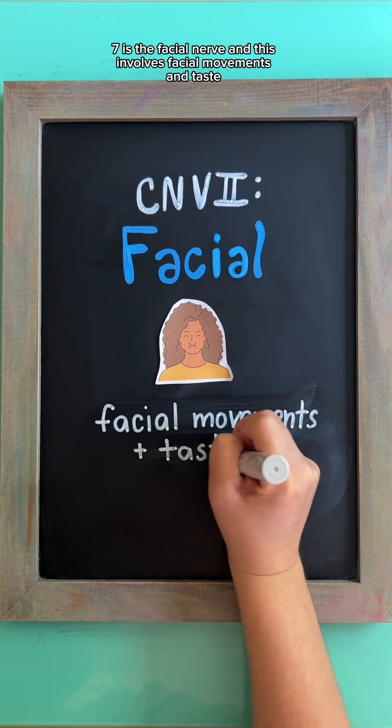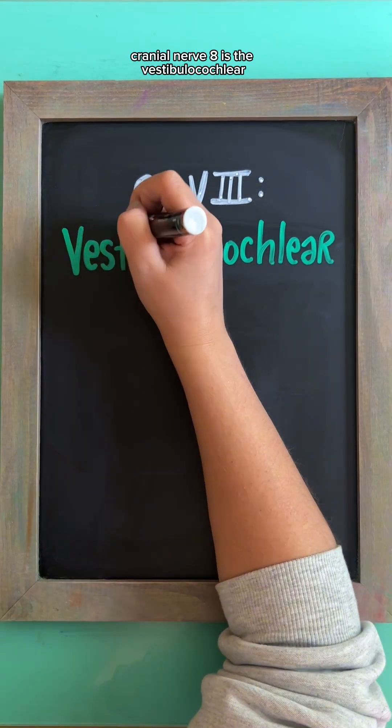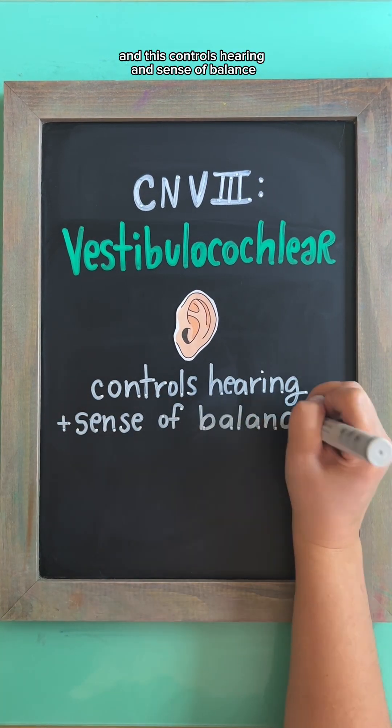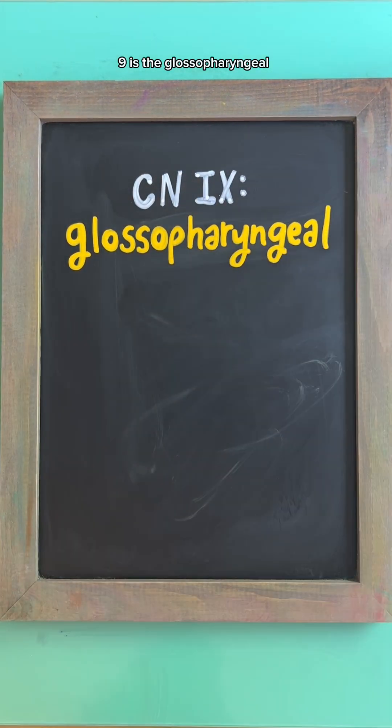Cranial nerve seven is the facial nerve, which involves facial movements and taste. This is both motor and sensory. Cranial nerve eight is the vestibulocochlear nerve, which controls hearing and sense of balance. This is sensory.